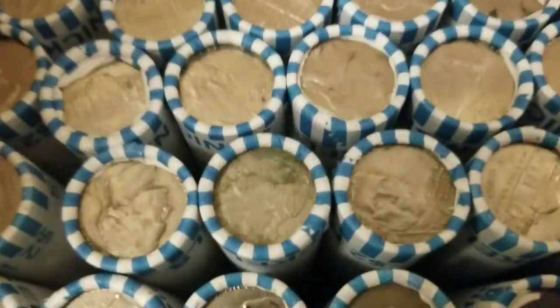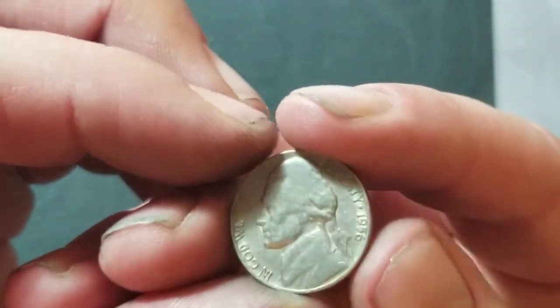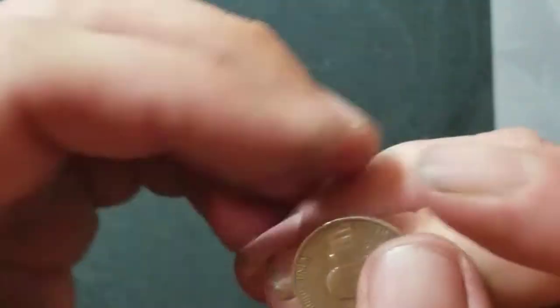All right folks, Mickey Robs Banks — I'm into this nickel box, already into the third roll, and I got a 1956.